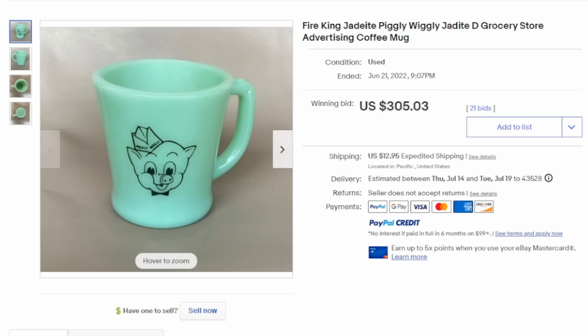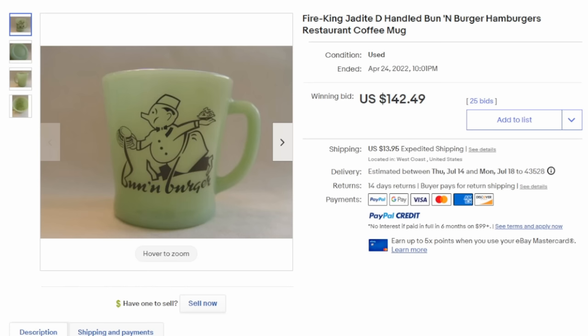Piggly Wiggly is well-collected no matter what. This is a primo example of a Piggly Wiggly grocery store advertising coffee mug. It may have been part of a promotion where you saved up stamps from the store — sometimes you could even get these from gas stations. This is what's called a D-handle, and that's the one that's most popular. It literally looks like a D in shape, and those are the ones that pretty much dictate the era and age. Here's another one — this is Bun and Burger Hamburgers. $142.49.